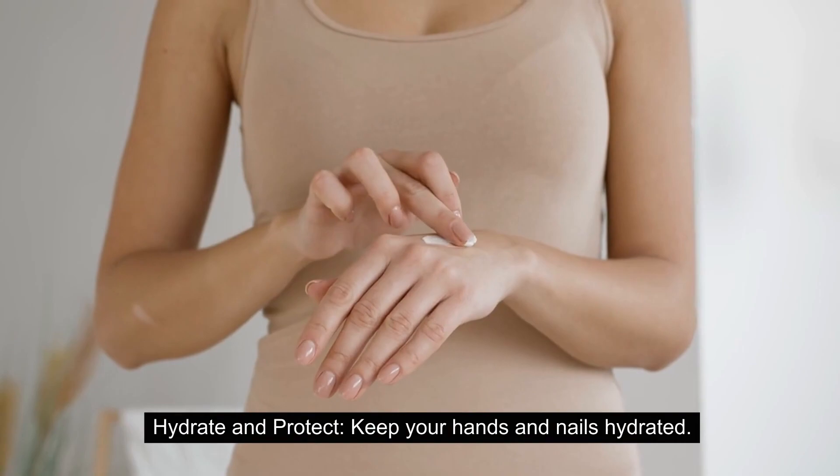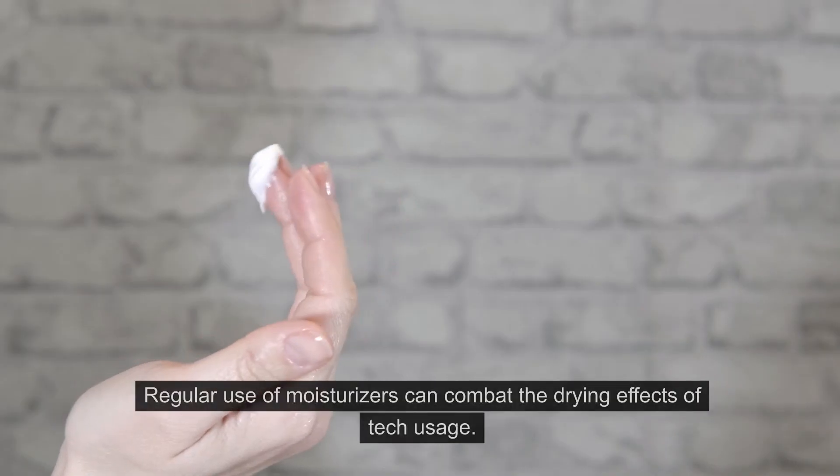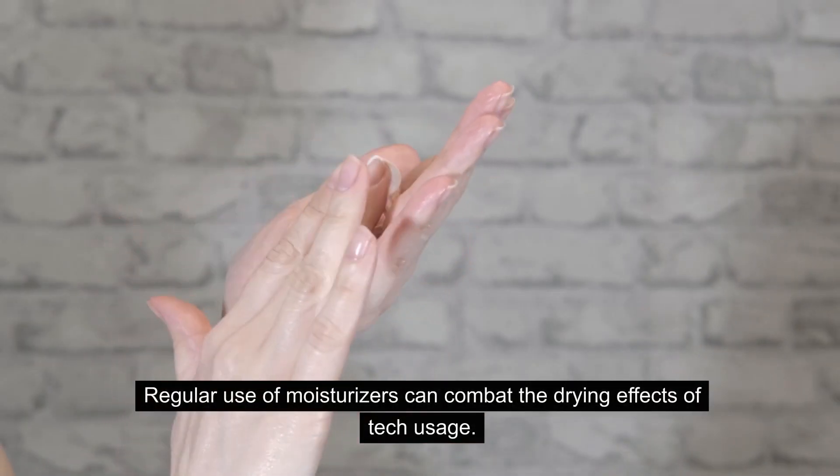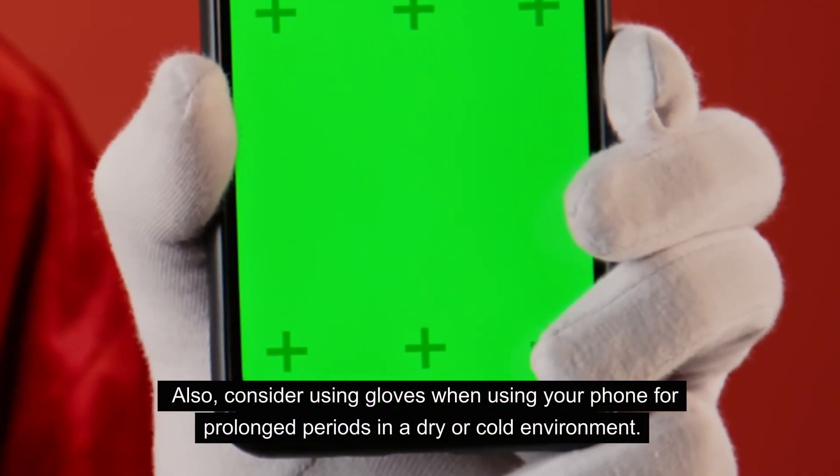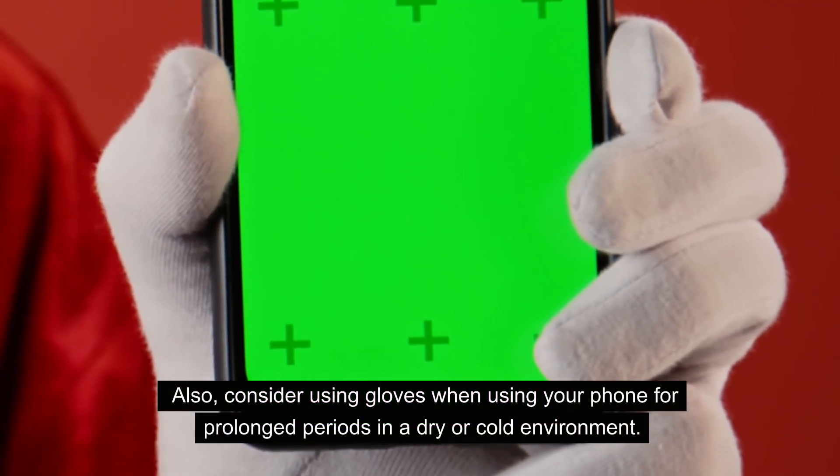Hydrate and protect. Keep your hands and nails hydrated — regular use of moisturizers can combat the drying effects of tech usage. Also consider using gloves when using your phone for prolonged periods in a dry or cold environment.